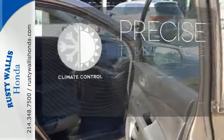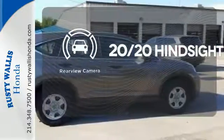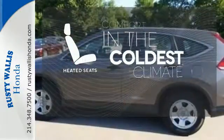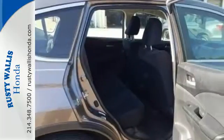Select the perfect temperature with the climate control. See objects previously out of sight with the rear-view camera. The heated seats keep you comfortable no matter how cold it is. This is the perfect alternative in a sea of bland small SUVs.